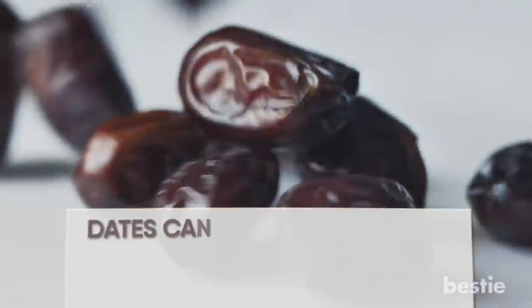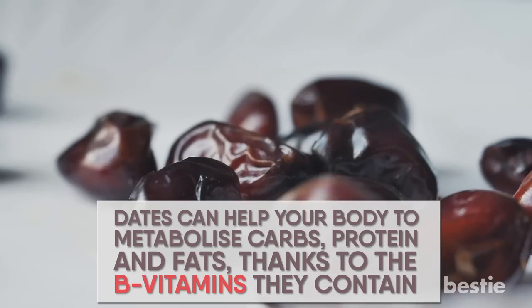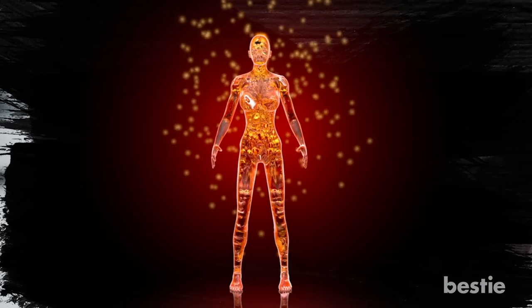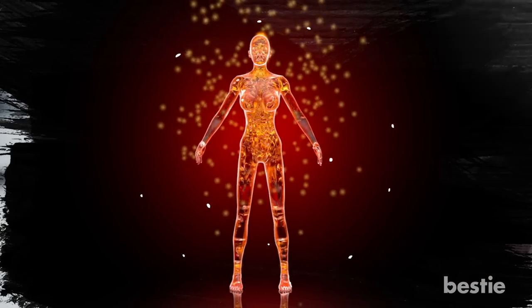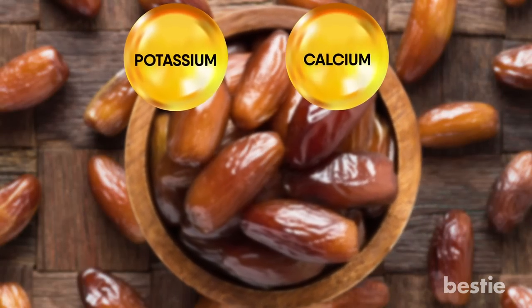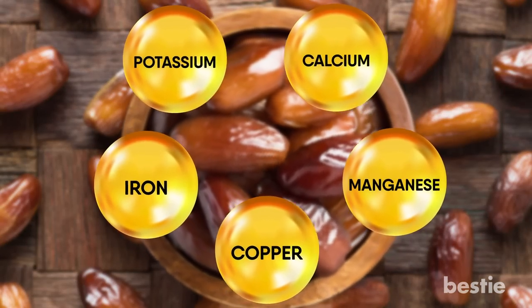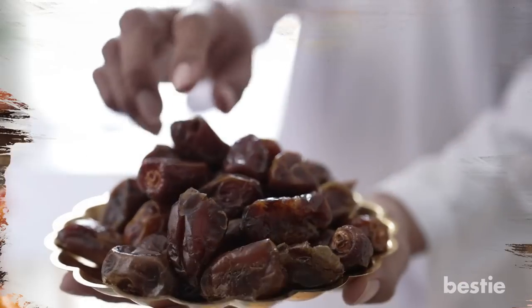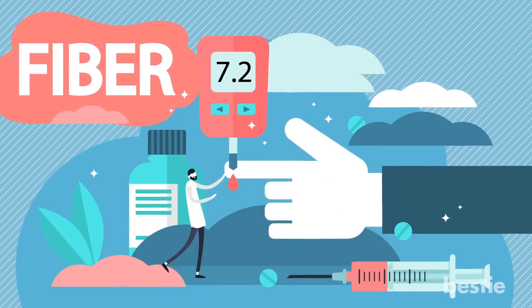Dates. Dates can help your body metabolize carbs, proteins, and fats thanks to the B vitamins they contain. This helps your body turn food into energy, particularly when combined with other nutrients found in dates. Potassium, calcium, manganese, copper, and iron can all work to give your energy level a boost. While dates provide a dose of natural sweetness, their fiber content can help you keep your blood sugar stable.